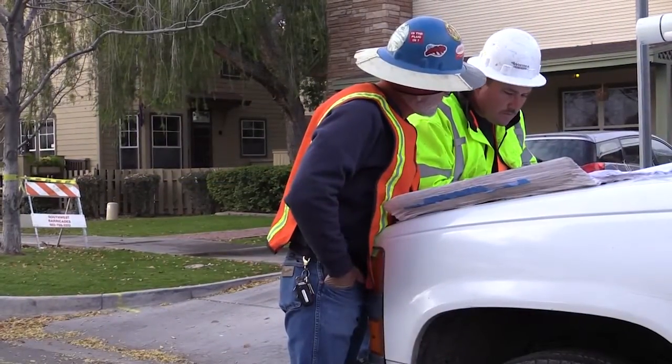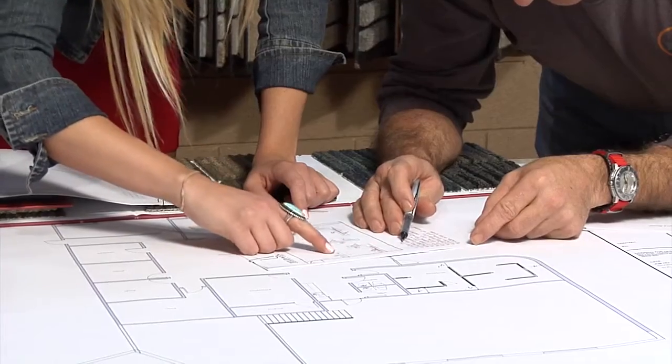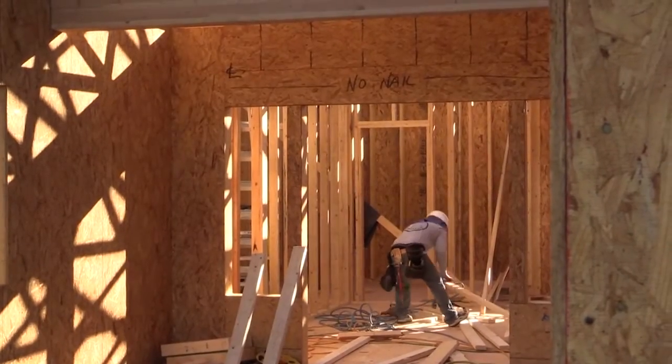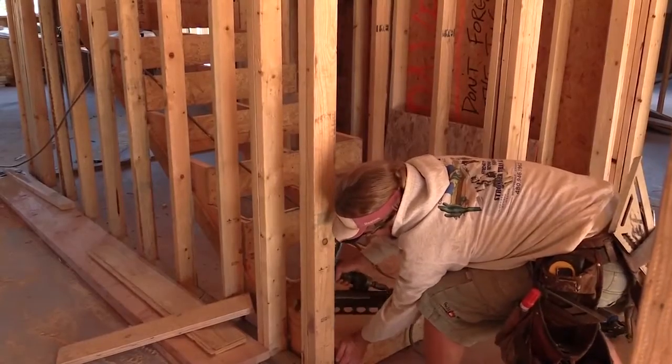As the general contractors, Modern Group knew that the key to success was to assemble a top-notch team to handle both the design and construction tasks ahead. The selection of trusted partners would prove to be crucial in successfully handling the inevitable challenges that are part of any complex new build.